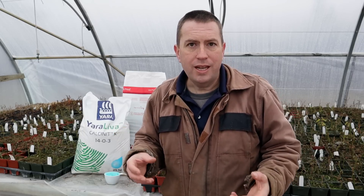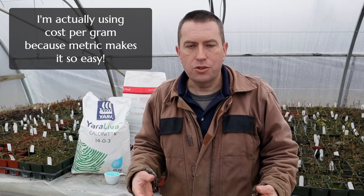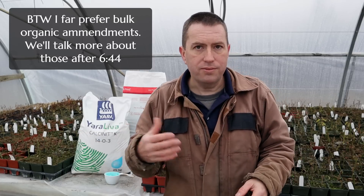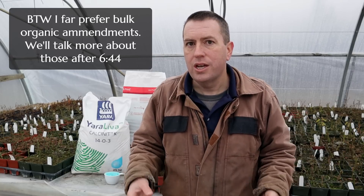Thankfully, they do have to post a guaranteed analysis on the outside of those bags. So what I want to talk to you about today is how to look at that guaranteed analysis, look at the cost per liter or cost per pound, and make some smart buying decisions about your fertilizer. One other strategy that can work here, depending on what you have available locally, is you can go past those retail outlets and go to the source — feed stores and horticulture stores — and buy these things either in larger bulk or as simple nutrients or amendments that can save you some money.